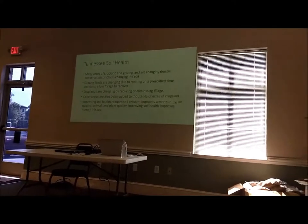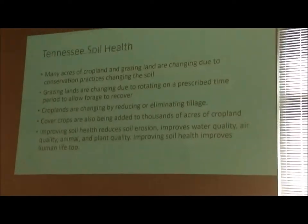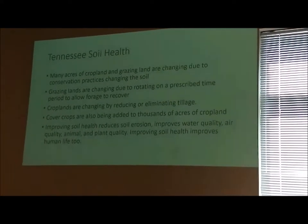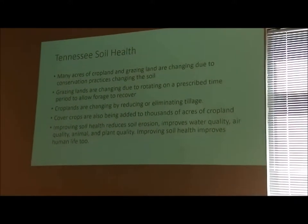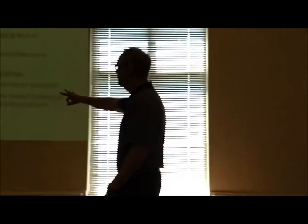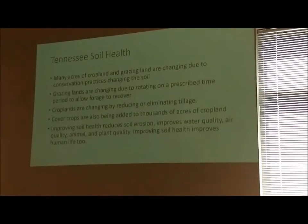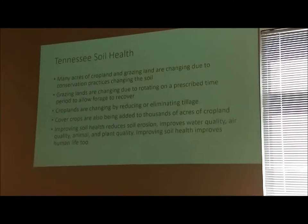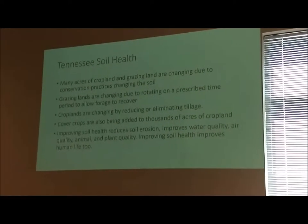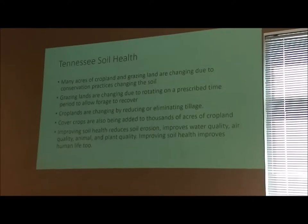They're changing by reducing or eliminating tillage, and we're going to talk about what tillage does to the soil. Cover crops are also being added to thousands of acres in Tennessee, and I also have a contract in Iowa. We've got many people starting to put cover crops even in Iowa. Improving soil health reduces soil erosion, improves water quality, air quality — many of the goals of NRCS, conservation districts, and extension — and improving soil health improves human life too.